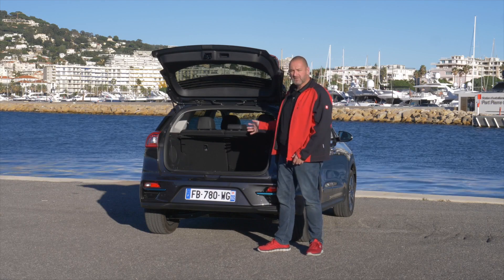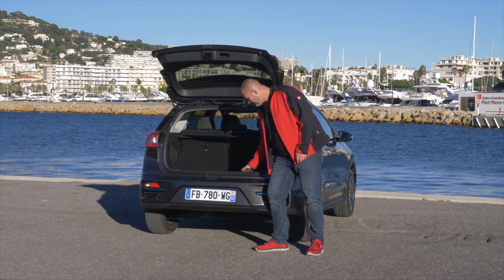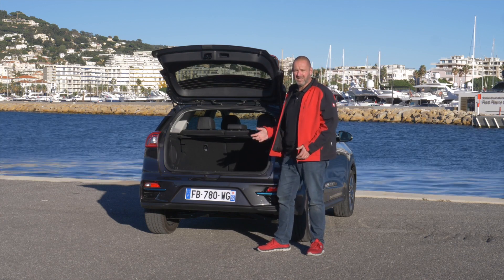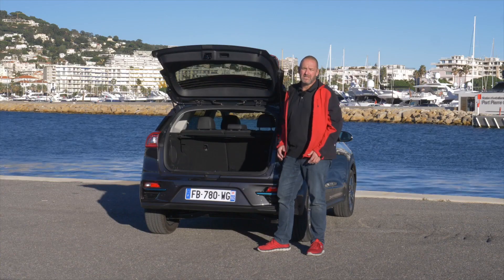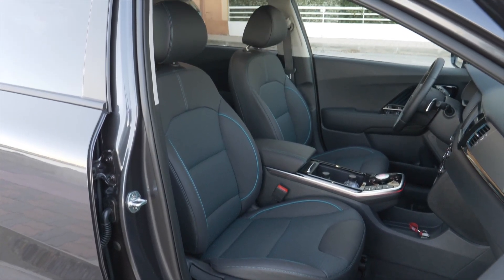With the rear seats up, the Kia e-Niro offers a boot capacity of 451 liters — 15 liters more than the hybrid version. Importantly, there is a completely flat boot floor because the car was designed as an electric vehicle from the beginning. Fold down the rear seats and boot capacity increases to 1,405 liters, which is absolutely acceptable for a compact SUV. Up front, even as a tall person, I sit very nicely and comfortably with enough headspace, though it is right at the limit.